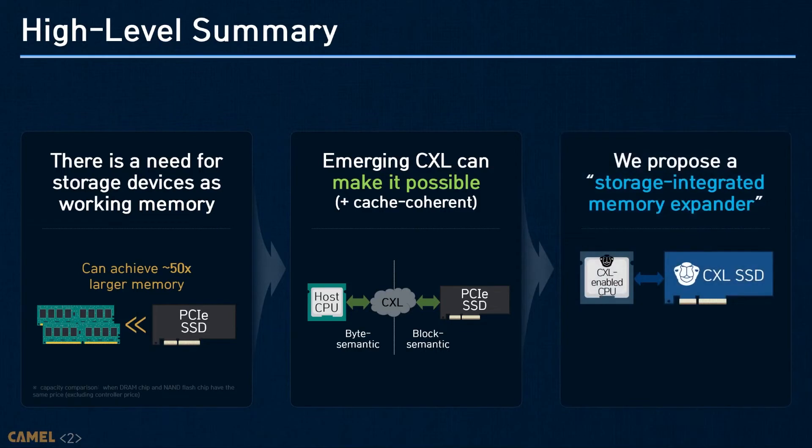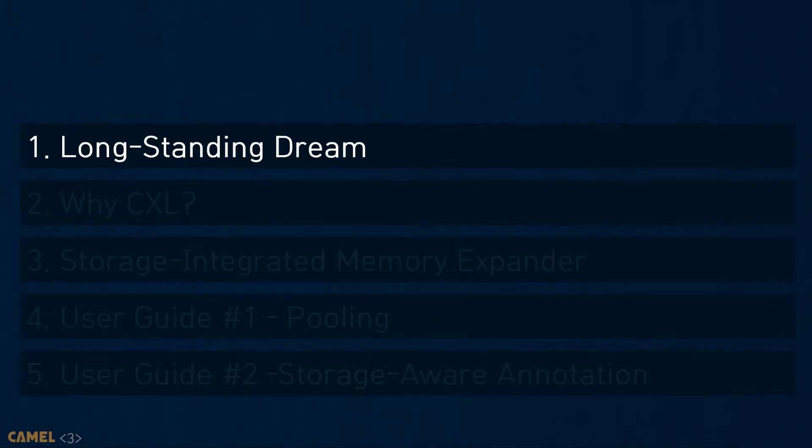We will also see several concerns that system designers and architects need to consider for storage-integrated memory expanders using our hardware prototype. In this talk, we will also share some guidelines for better use of CXL-based SSDs. Let me show what would be the benefit if we can bridge the disparity between the block and byte semantics, and introduce what kind of approaches tried to fill such a gap.